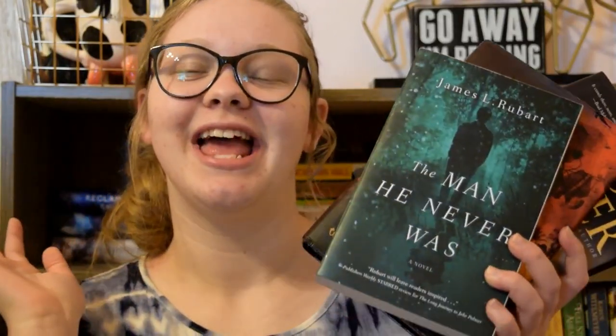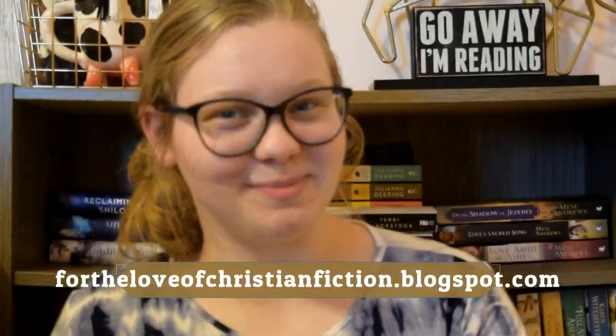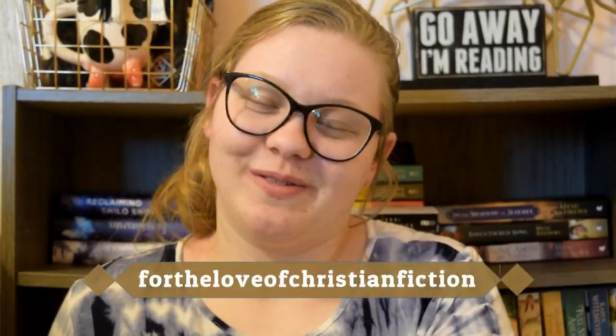These are three of my favorites and I'd love to know what your favorite kind of creepy-looking book is — let me know down in the comments. Don't forget to check out my blog at fortheloveof christianfiction.blogspot.com and my Instagram which is 'For the Love of Christian Fiction.' All my other links are in the description box below — I'll see you guys later, bye!